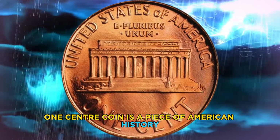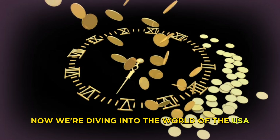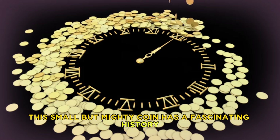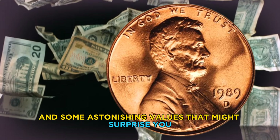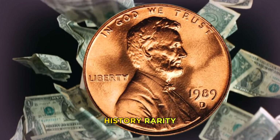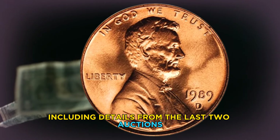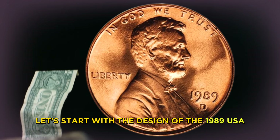Now we're diving into the world of the USA one cent coin from 1989. This small but mighty coin has a fascinating history, unique design features, and some astonishing values that might surprise you. Join us as we explore the design, history, rarity, and worth in millions of the 1989 USA one cent coin, including details from the last two auctions with price specifics.